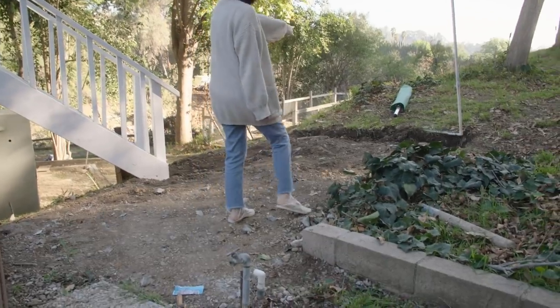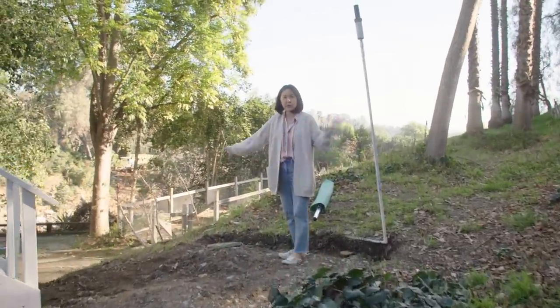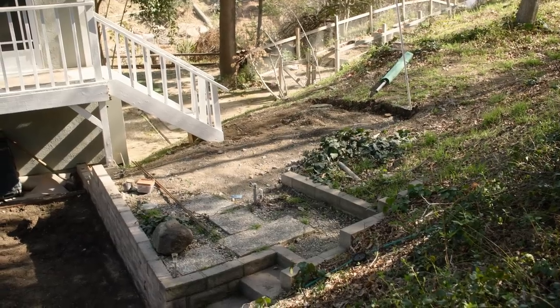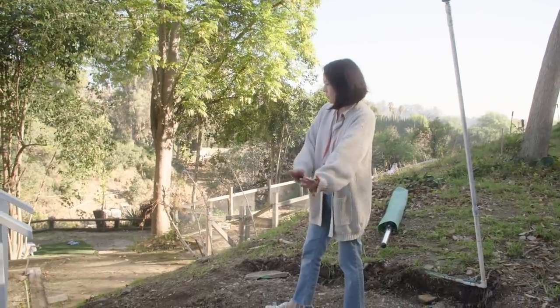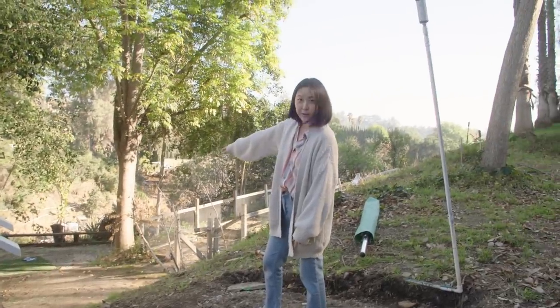This is where we had our laundry hoist. We're going to keep it here because we get such good wind and sunshine in this spot. But we're going to have to create some room to create steps going down, because we want to be able to access that lower area from here.